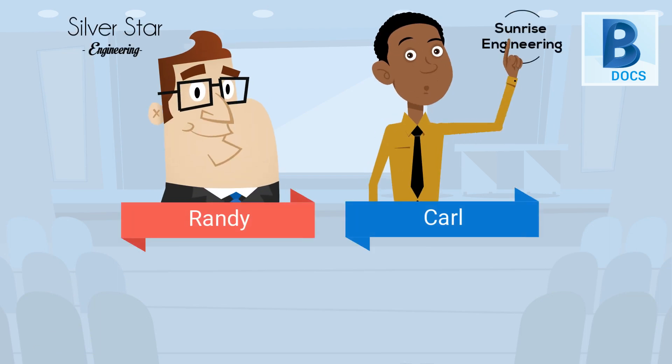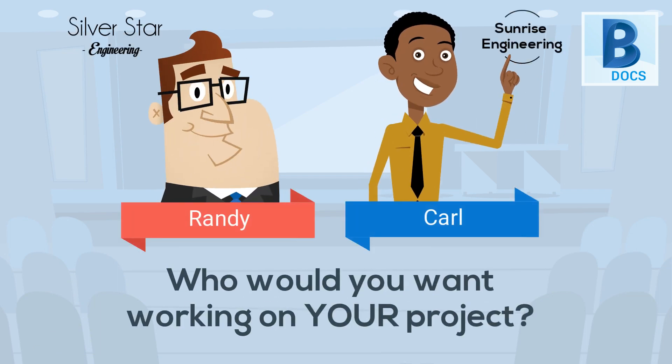The difference is pretty clear, but let's look at it another way. Who would you want working on your project?